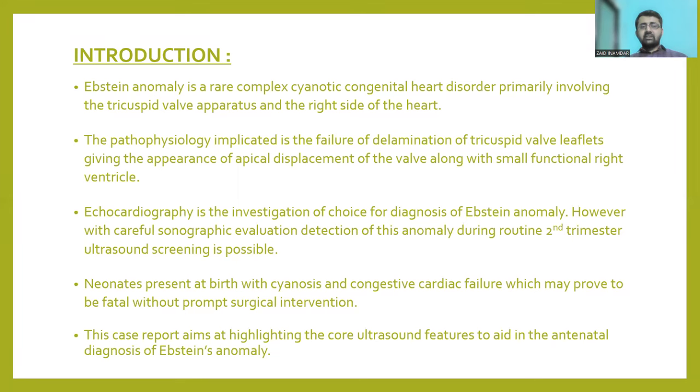To begin with, Ebstein's Anomaly is a rare complex cyanotic congenital heart disorder which primarily involves the tricuspid valve apparatus and the right side of the heart. The pathophysiology implicated here is the failure of delamination of tricuspid valve leaflets, which gives an appearance of apical displacement of the valve along with a small functional right ventricle.